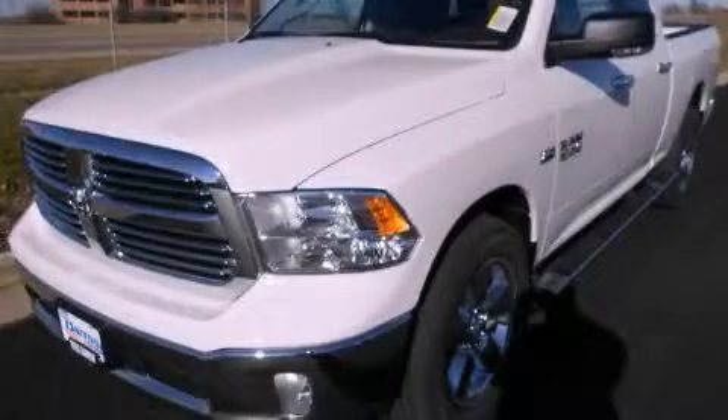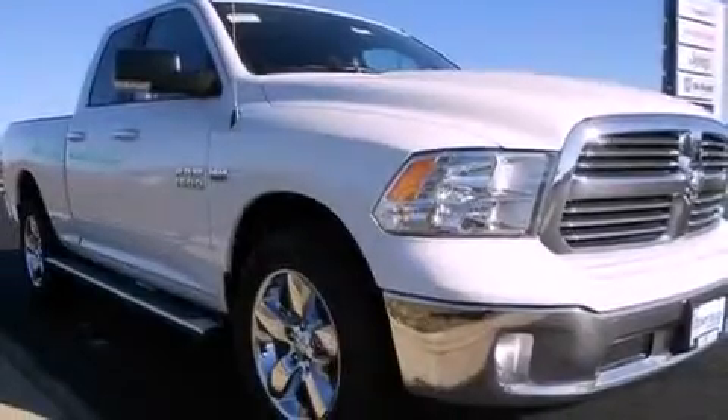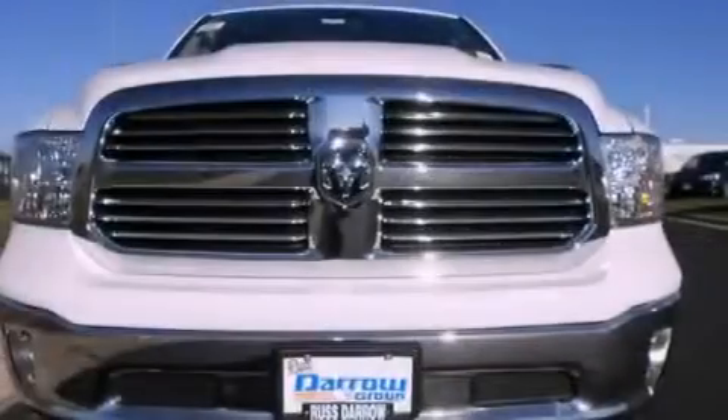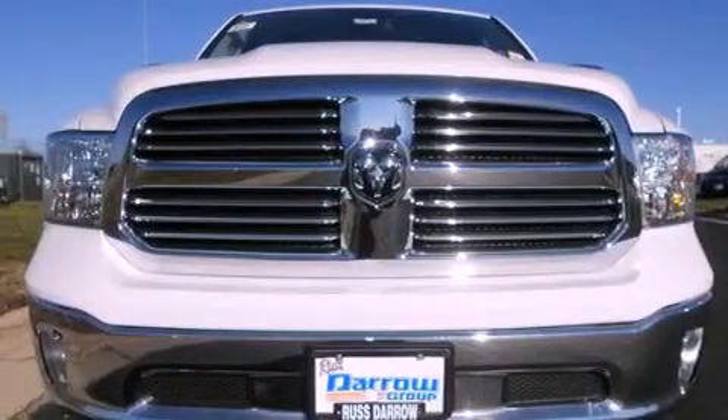This is a brand new 2013 Ram 1500. It features a 5.7 liter 8-cylinder engine, an automatic transmission, and the added capability of four-wheel drive.